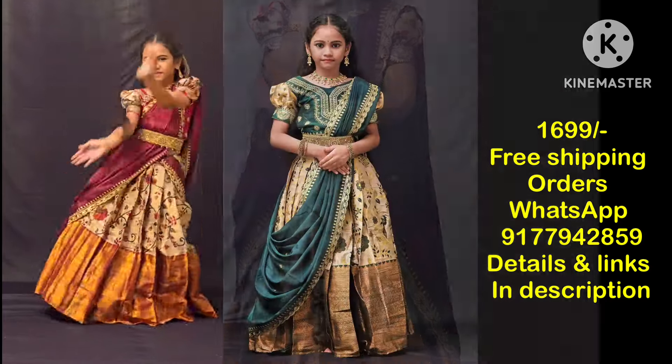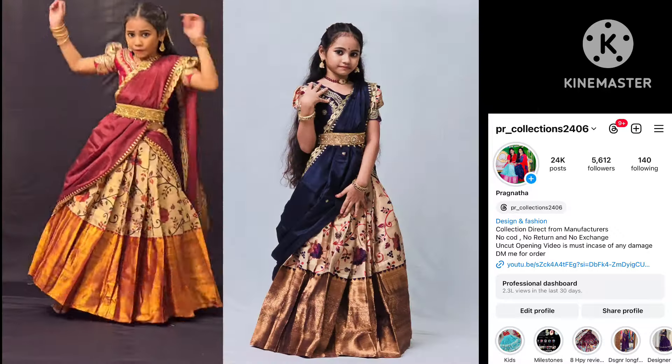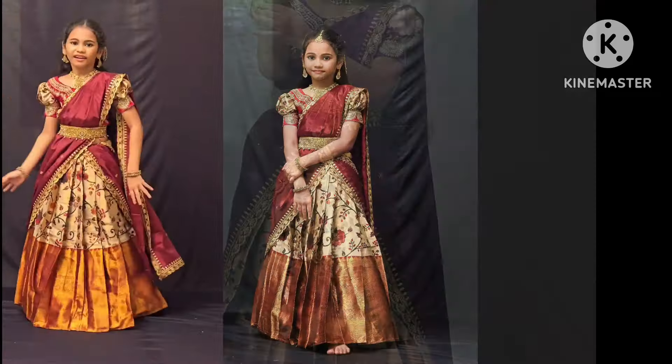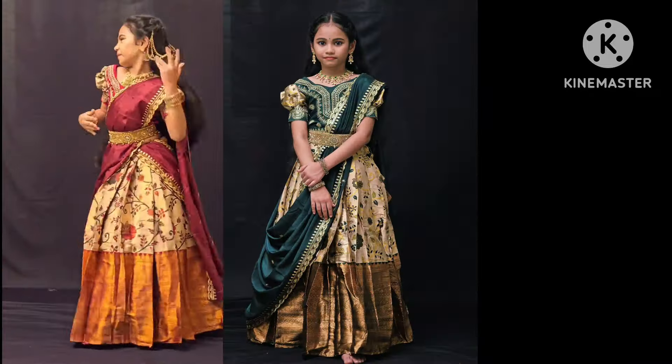Hello and welcome back to our channel, PR Collections. I am very happy to try to equip my kids. This is silk fabric, full-stitching blouse. The price is $16.99 with free shipping and we can order it.